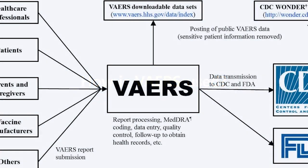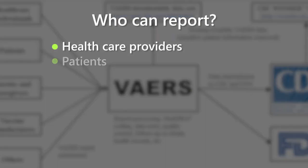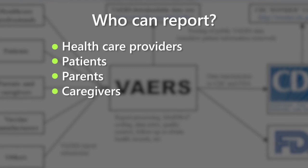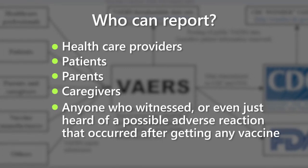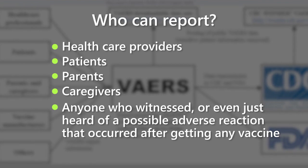Anyone can report to VAERS, including health care providers, patients, parents, caregivers, or anyone who witnessed or even just heard of a possible adverse reaction that occurred after getting any vaccine.